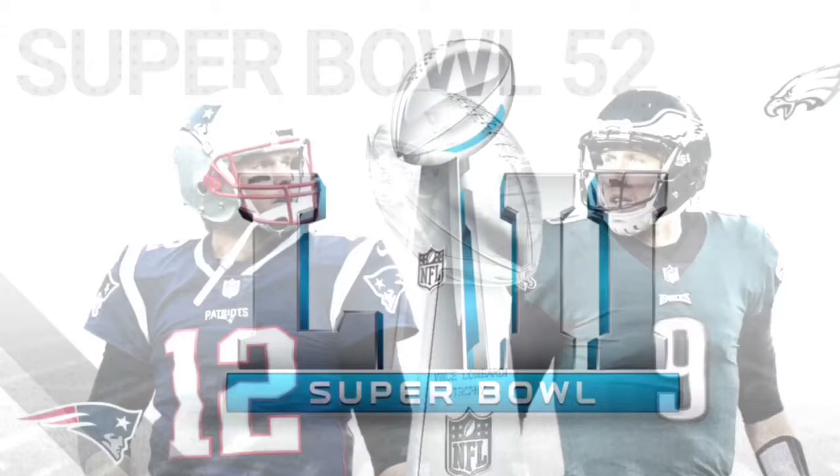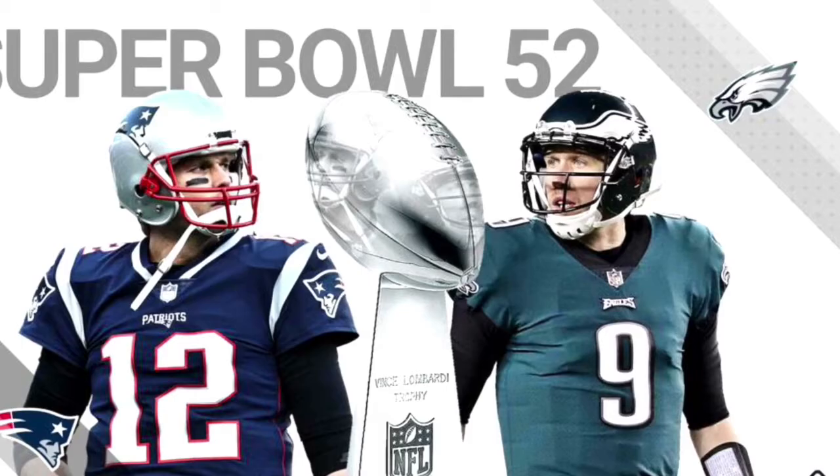In this year's Super Bowl we have the 13-3 Philadelphia Eagles versus the 13-3 New England Patriots. Those are going to be the two guys leading the charge for their teams — Nick Foles and Tom Brady.